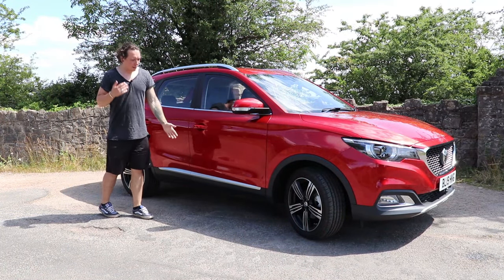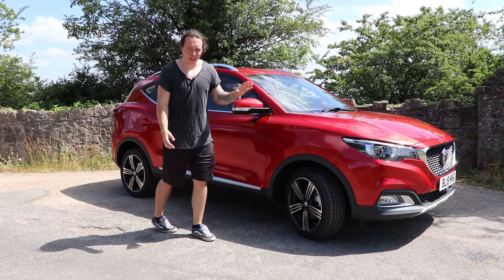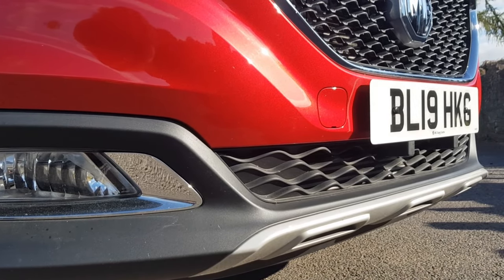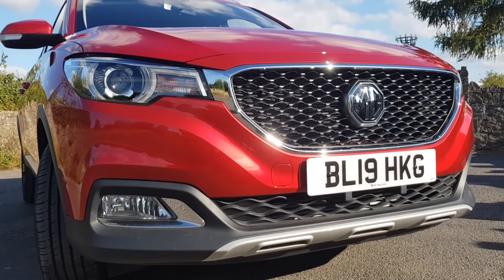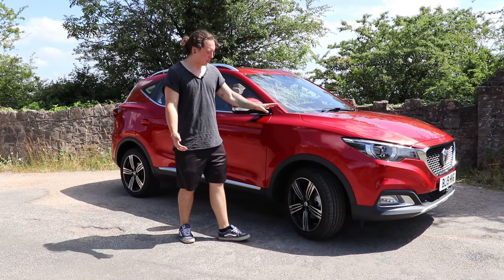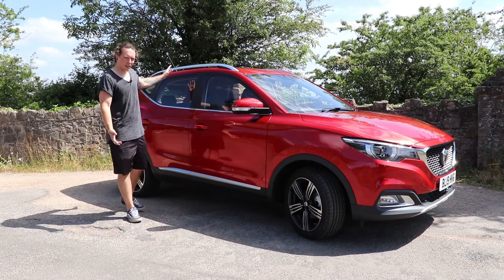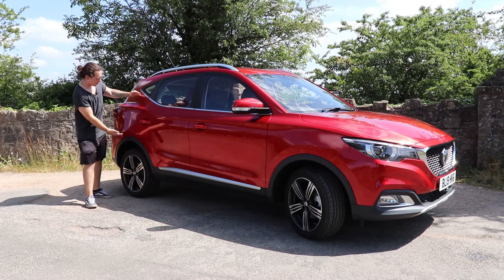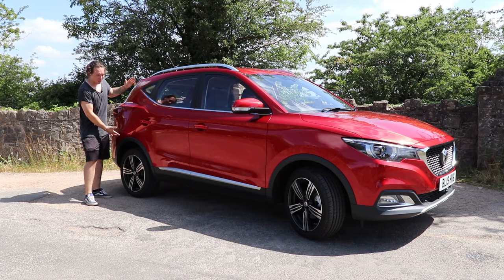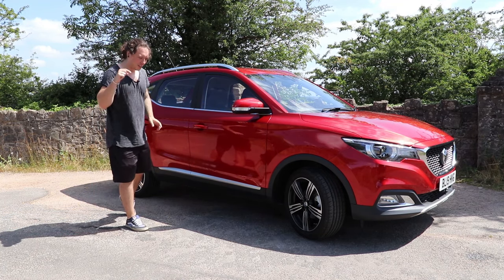Moving on to the looks — I know I'm not the target audience and I am wearing shorts, but I think this is a very well-styled and purposeful-looking little SUV. Especially around the front, there's some nice aggression thanks to the front splitter, nice daytime running lights, a big MG badge, and a distinctive grille. Down the side, nice alloy wheels, and the Tri-Coat Dynamic Red paint really helps the car pop and stand out. There's some chrome detailing too. The one area I don't like is that the car looks a bit tall in that section, but overall it's a very well-styled little SUV.